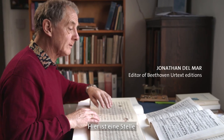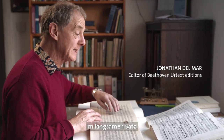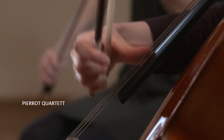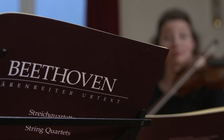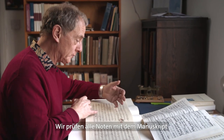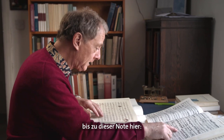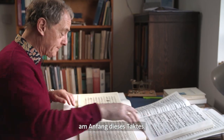Here is a place in the Razumovsky Quartet No. 1, Op. 59 No. 1, in the slow movement. We check all the notes from the original manuscript — here is Beethoven's beautiful facsimile of the autograph manuscript. And everything is fine until you get to this note here, where in all the editions we've always heard a C at the beginning of this bar.